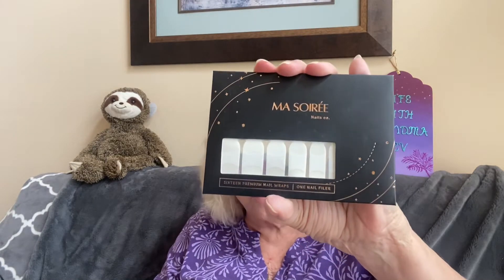Okay, these are 16 premium nail wraps and one nail filler by Moss Worry. Let's see if they have descriptions in here. Yes, it says French Tip Nail Wraps — retails for $18. 'We want you to glow from head to toe, up to the tip of your nails.' I don't know if I'll try these — I have a hard time getting them to work on me — but it looks like I have French tips, so I might keep this one. We'll see.